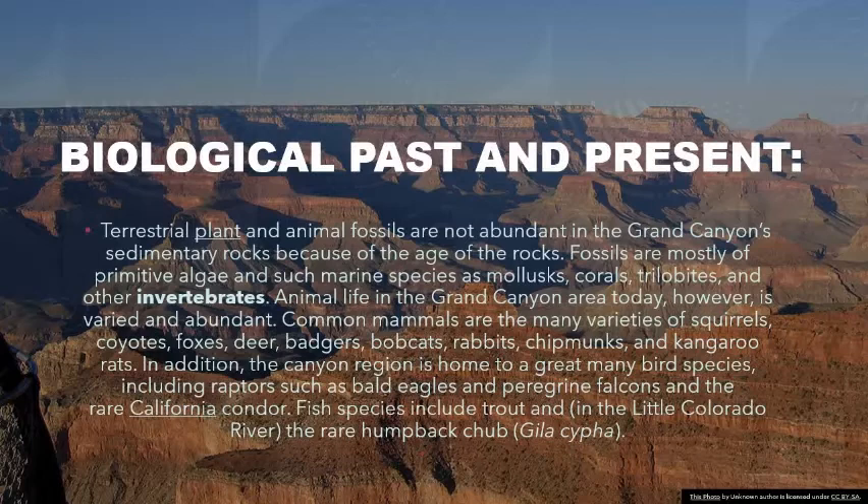In addition, the canyon region is home to a great many bird species, including raptors such as bald eagles and peregrine falcons and the rare California condor. Fish species include trout and, in the Little Colorado River, the rare humpback chub.